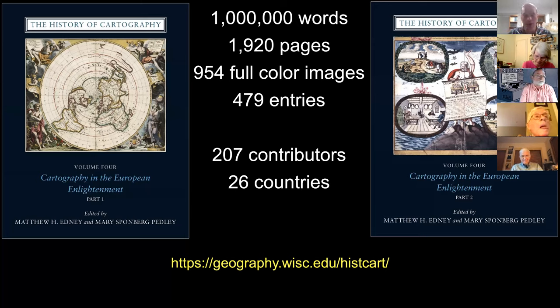Any other questions or comments? While we have this quick minute together, I just wanted to give another shout out. Thank you to Dr. Pedley and Dr. Edney for this presentation. It was really wonderful. I'm sorry that we weren't able to do it in person at the Newberry over a glass of wine, but hopefully we'll still be able to meet up there again sooner rather than later.